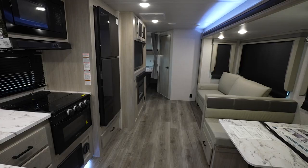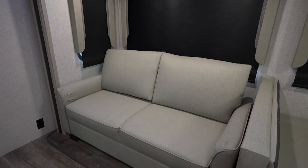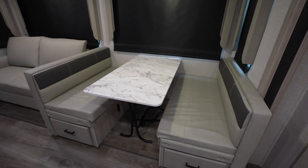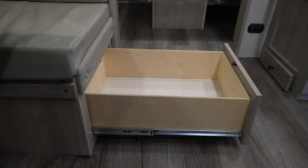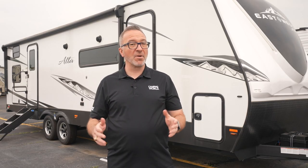The living area is spacious and nicely appointed. You'll get a tri-fold easy out sleeper sofa in all models, and those with a dinette — which is most — will have pullout storage in said dinette. Some models will have the versatile Murphy bed.